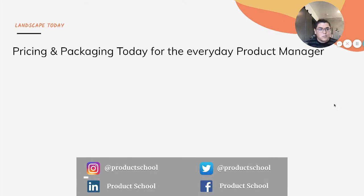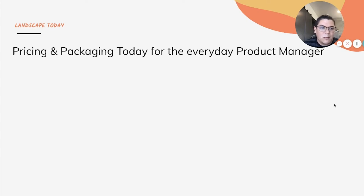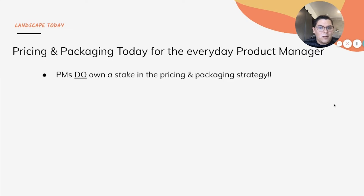I mentioned we'll start out talking about what today's landscape looks like for pricing and packaging for your everyday product manager. The first thing I want to cover is this huge perceived area that PMs don't own or don't have any influence in pricing and packaging — this is simply not true. PMs do own a stake in the pricing and packaging strategy. You do have some influence over this area, as you should. That's a huge myth I've heard a lot in talking to other product folks, and I just wanted to debunk it.